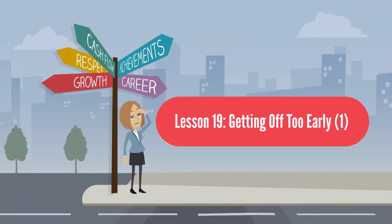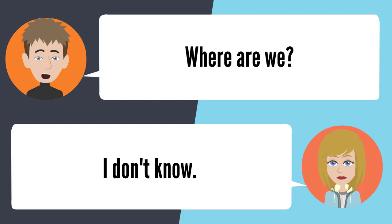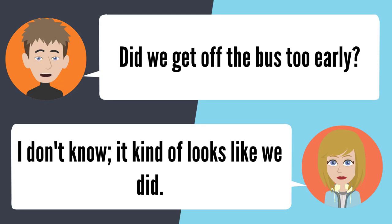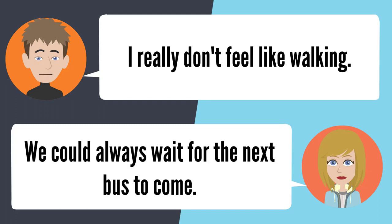Lesson 19: Getting off too early. Are we supposed to get off right here? I think so — hurry up and get off. Where are we? I don't know. You said this was the right stop. I think I was wrong. Did we get off the bus too early? It kind of looks like we did. Why did you tell me to get off? I'm sorry, I thought this was our stop. We could always wait for the next bus.